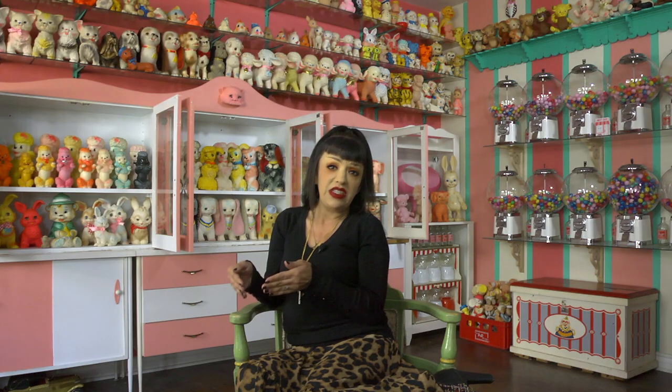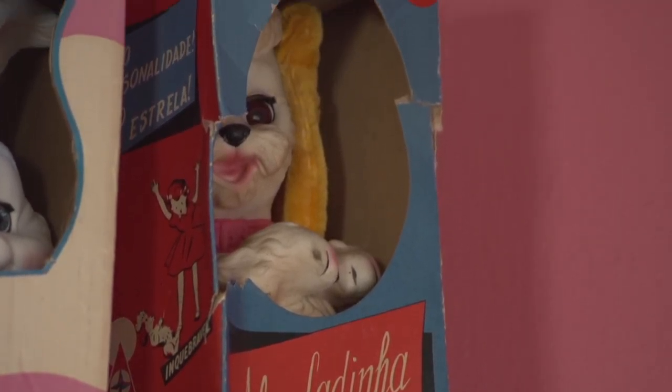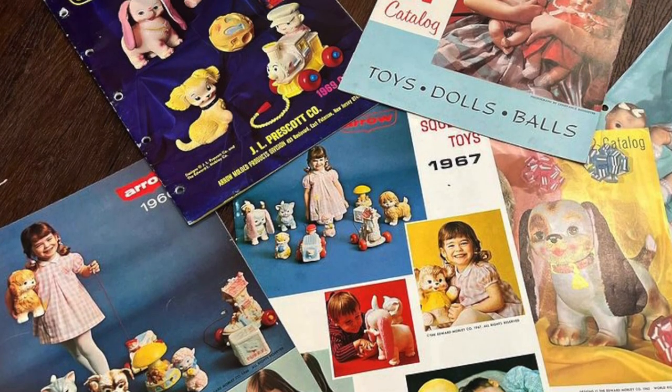The toy world back then was pretty brutal — I think it still is. I'm such a new little baby to the business side of it. He was a freelance designer working for multiple companies — he had a company in Brazil, Australia, Canada, England, France. Basically anywhere that was producing squeak toys, he had his hands in it somehow.